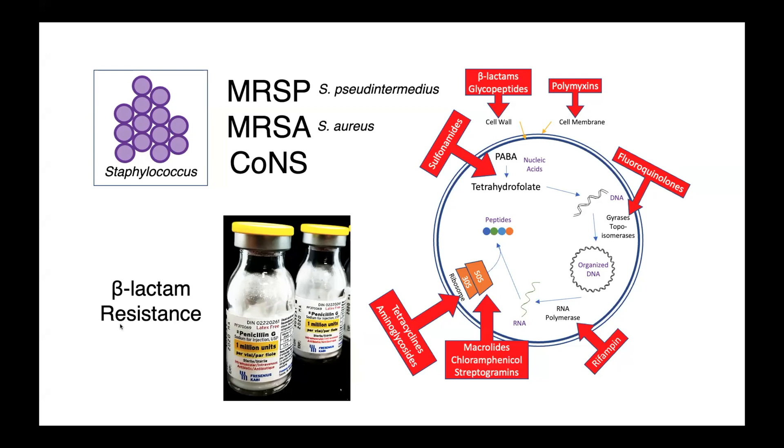When we're talking about methicillin-resistant staph, there are some abbreviations that are important to define. First, we have MRSA — methicillin-resistant staph aureus. Another species of staphylococcus, staphylococcus soot intermedius, is of great importance to veterinary medicine and is also frequently methicillin-resistant. Coagulase negative species can also be methicillin-resistant, although these organisms are oftentimes considered to be of lower pathogenic potential than the coagulase positive species.